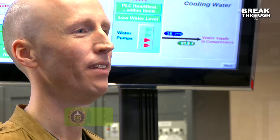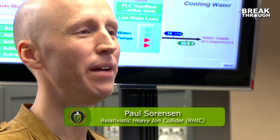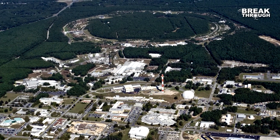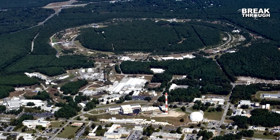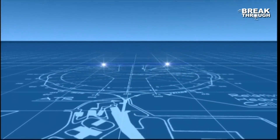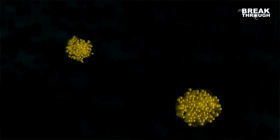We can recreate the conditions of the early universe and study the force that holds together all of the matter that exists in the visible universe today. I'm Paul Sorensen, and we're in the main control room of the relativistic heavy ion collider, an atom smasher at Brookhaven National Lab. From this room we steer ions around a 2.5-mile circular track and smash them together at nearly the speed of light.